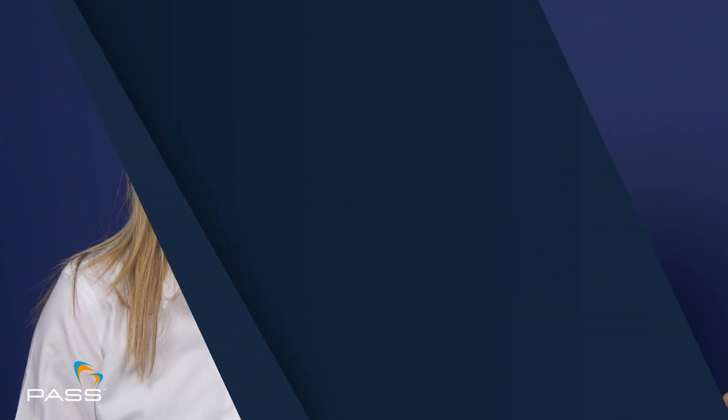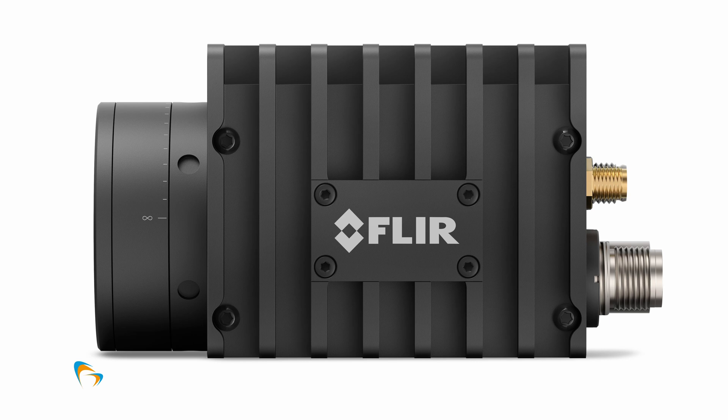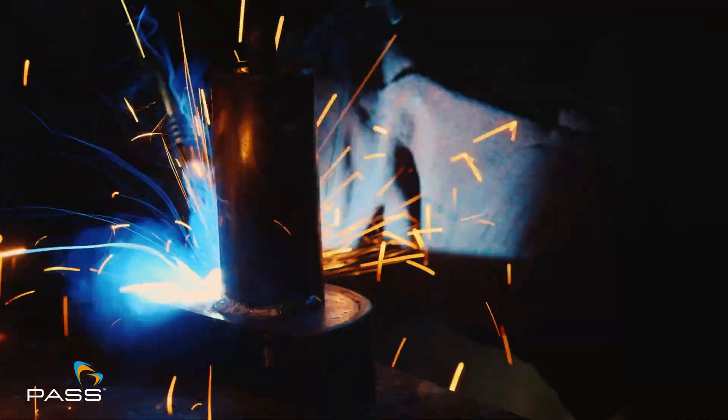Thankfully, Nazeem, Teledyne FLIR's application engineer for industrial automation, is here to tell us about one such solution — the FLIR A40 thermal camera. So you're here today to talk about the FLIR A40 thermal imaging camera and how it can be used in fire detection, for instance in waste disposal sites and hot works. Can you explain why fires are on the rise?